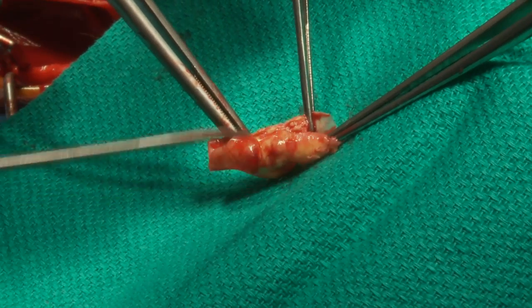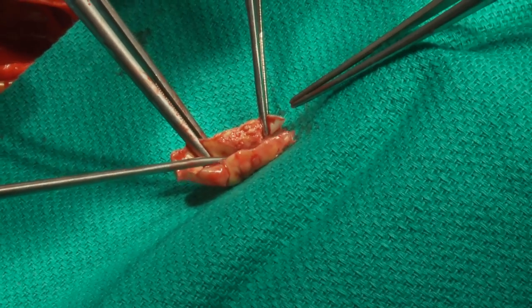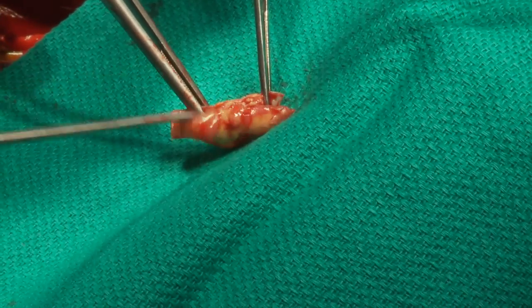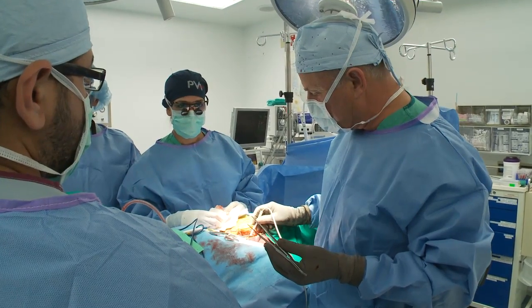So this is what causes the stroke. You see the blood is running through this, and a little bit of this cholesterol plaque flips up to the brain and you have a stroke. When the patient's artery is clear, surgeons can literally hear the difference.